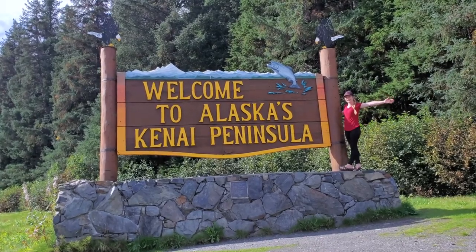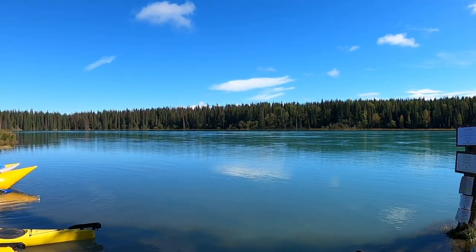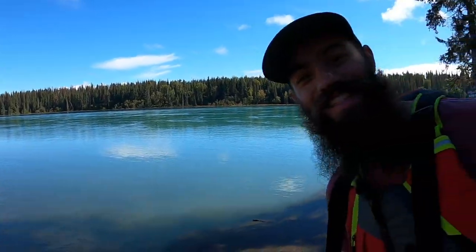Today we are on the Kenai Peninsula in Alaska and we're going to float the Kasilof River. We're visiting my cousin Jess and her family and we're excited to have a really fun day. Look at this blue water! This is going to be super fun — it's supposed to be about a four hour float. Super excited, let's get started.